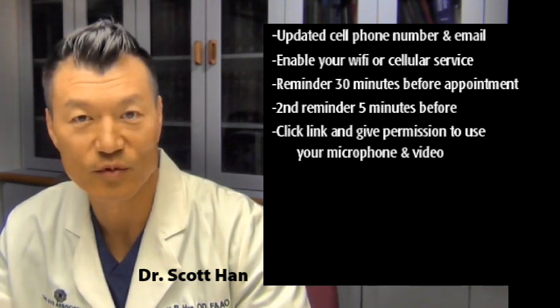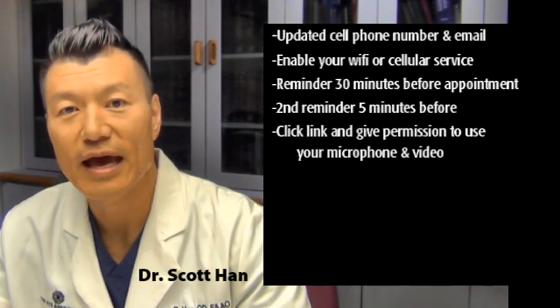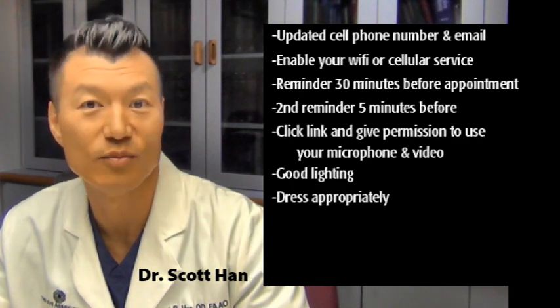Once we are in the examination room, we will be able to see and speak with you, so having good lighting is a good idea, and making sure that you are dressed appropriately.